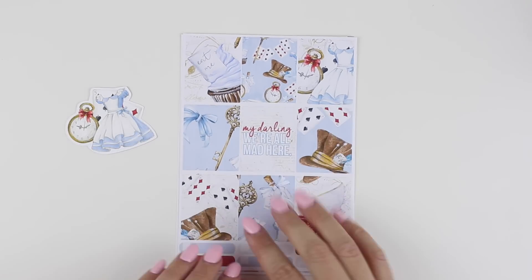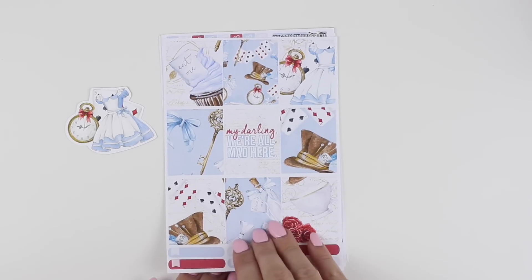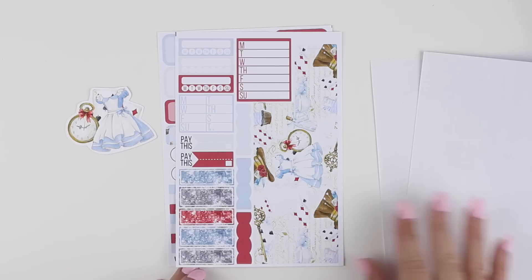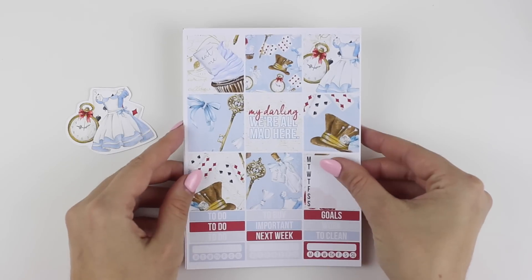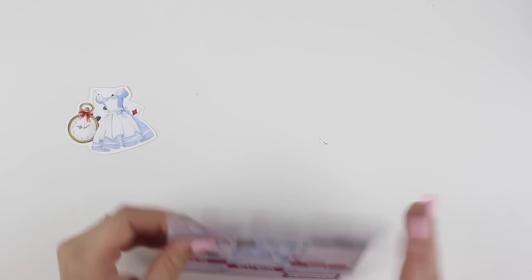That is the only one that will come with glitter headers included. Next up, you have the white space collection — that's four pages: the full boxes sheet, the functional sheet, the washi sheet, and the half boxes sheet. And then last but not least, you have the mini collection, which is just two pages — the full boxes page and the functional page. That is Alice.